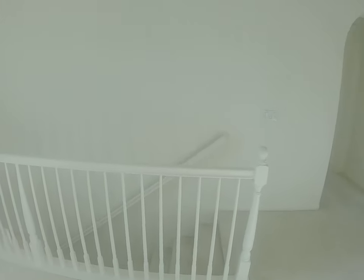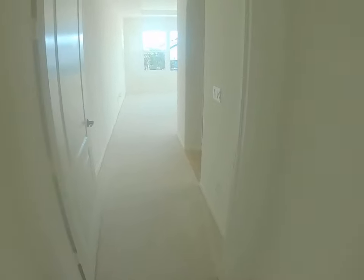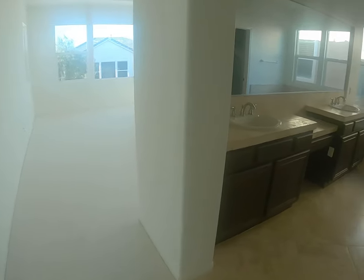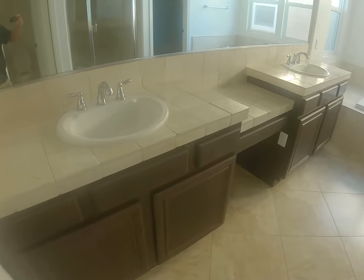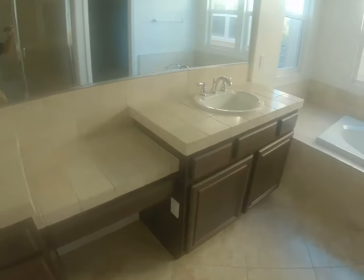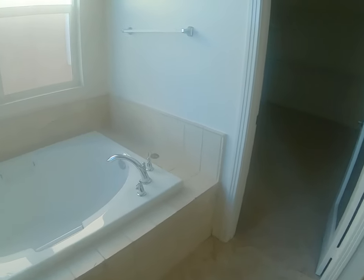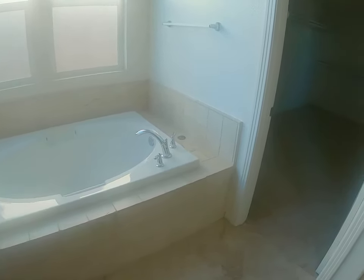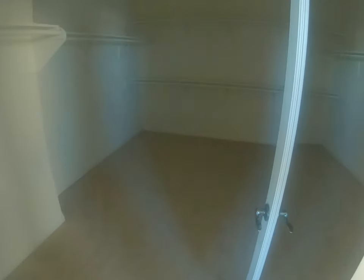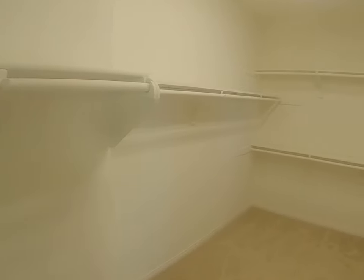Now we're going to bedroom number three, the master bedroom. As you walk in, there's a gorgeous bathroom with dual sinks and a vanity. There's also a large soaking tub — no jets, but it's big and nicely finished, perfect to relax with some candles. The master bedroom itself is huge, which is one of the big pluses people love about this house.